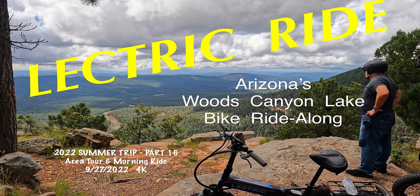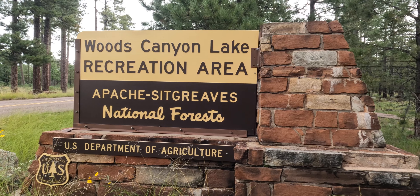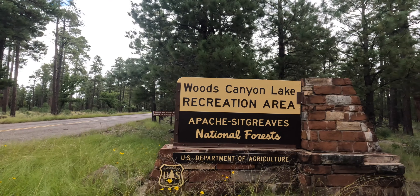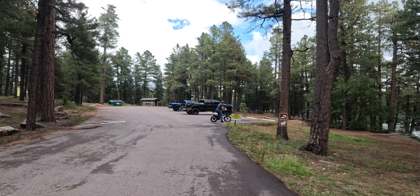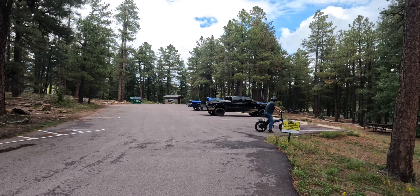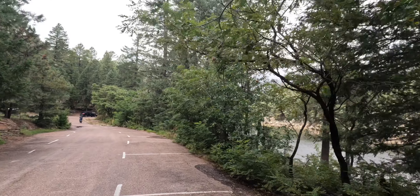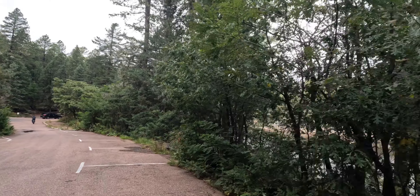This is just a quick ride along on a couple of electric bikes. My brother-in-law came up to visit from the valley and we took the bikes out. It rained all night long and we decided we'd check things out around Woods Canyon Lake, out to the rim road, and then back to the motorhome at Aspen Campground. Today is Thursday, I think it's September 21st, maybe the 22nd.